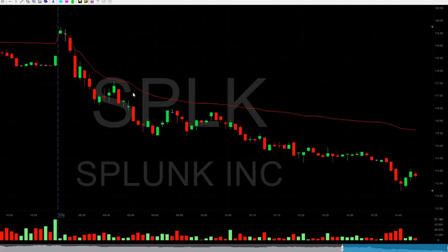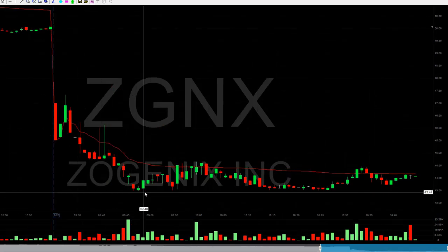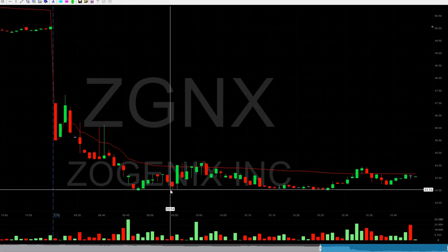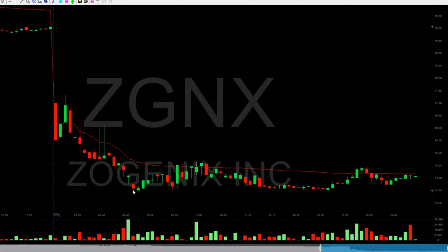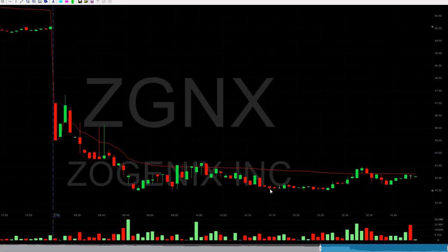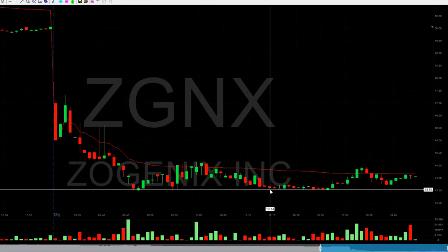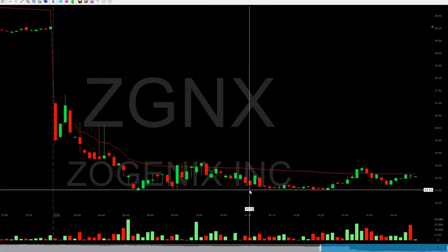ZGNX was another loser, but with a very beautiful technical formation — a short setup under the lows. I was trying to take it before it came under the lows and underestimated the power of the buyers, who took it up three times. I was expecting it to break down on the fourth attempt, but it did not. The proper technical entry should have been under the lows — probably shorting it under $50. Anyway, it did not work out, so I have a very small loser.